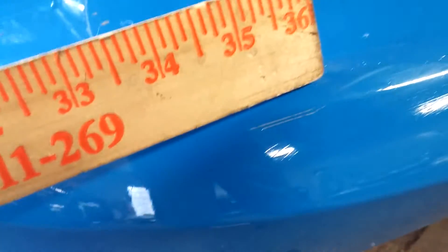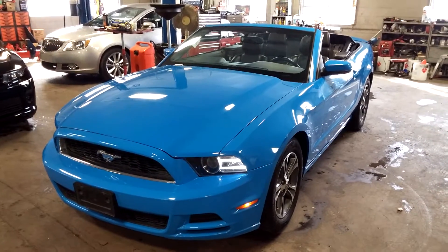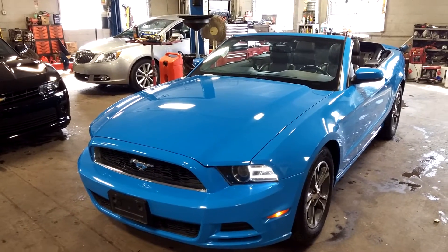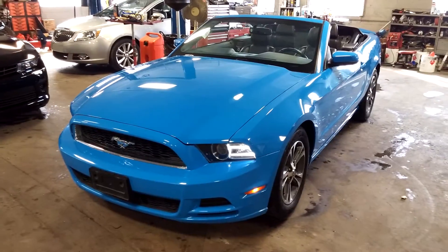That pretty much completes our tour, folks. See this corner? This is a heavy scratch right there — about an inch and a quarter. That's about it, folks. Ladies and gentlemen, once again, this is a 2014 Grabber Blue Mustang Premium Package with 60,000 miles. Any questions or concerns, please don't hesitate to ask. Thank you.